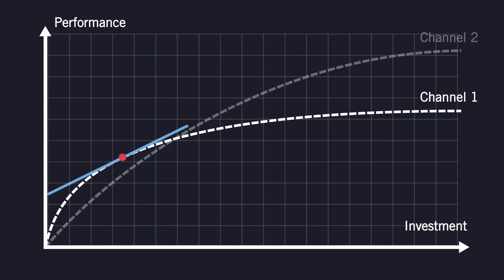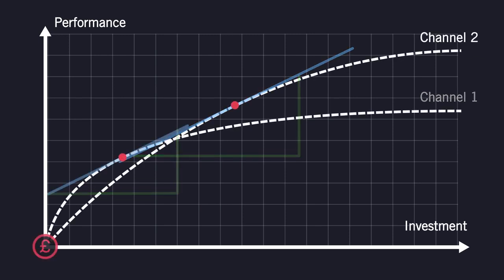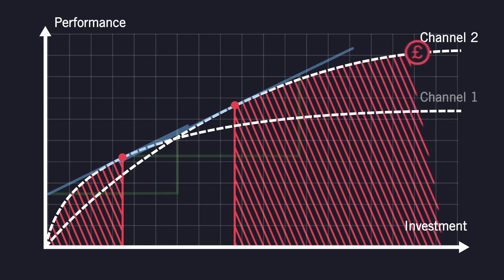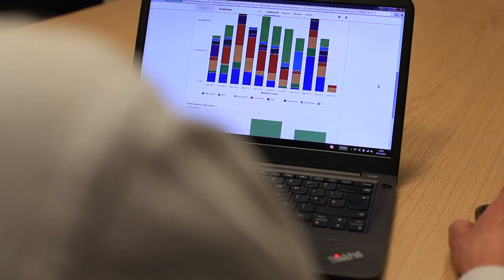One of the ways we do this is via demand curves. These demand curves demonstrate the minimum, maximum, and optimal amounts we can spend against each media channel. Not only that, they show us the sales we will get from any given level of spend.